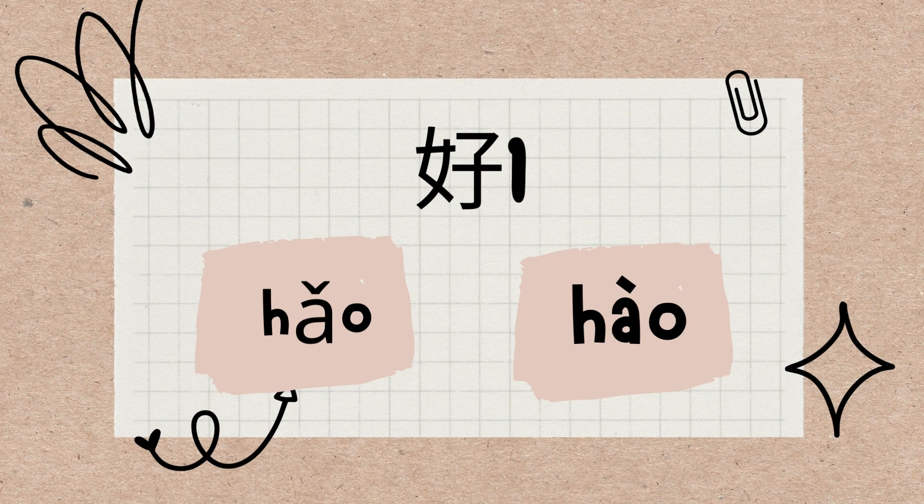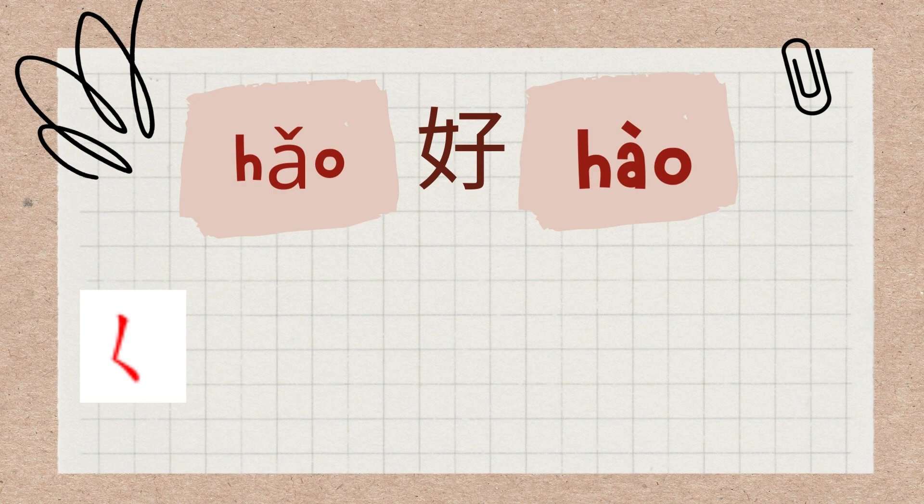In this video, we will go over the first part of the usages of 好. The character 好 is written in the sequence of the strokes demonstrated.